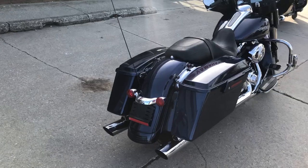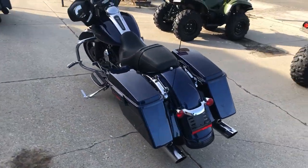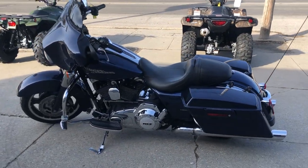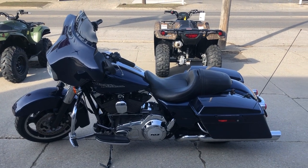This bike runs strong. It's got the dual Reinhardt exhaust, makes this bike sound great. It was just serviced at the dealership — all the fluids changed. Bike was just inspected and qualifies for extended service.